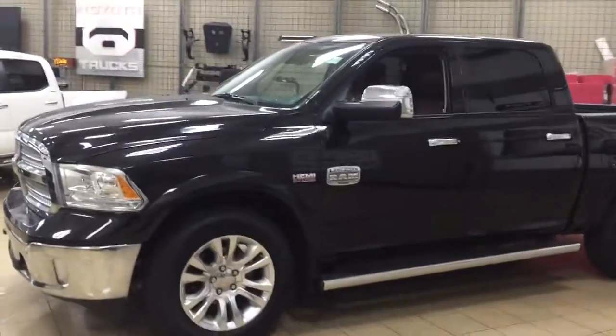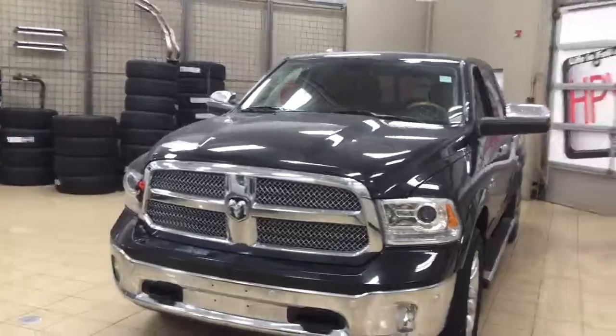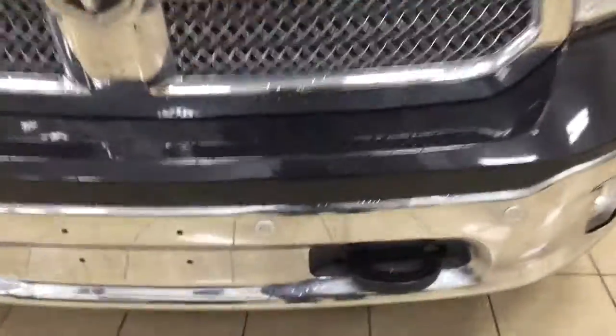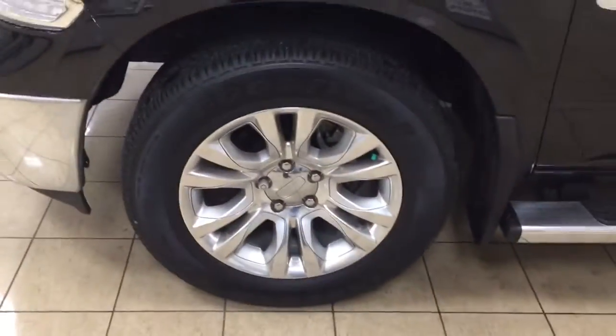A couple of the exterior features you'll see on this Longhorn include its daytime running lights. You also have your fog lamps, and if we take a closer look at your front bumper you're going to see your parking sensors.